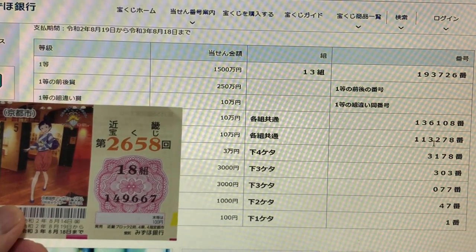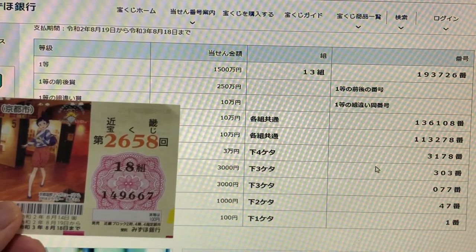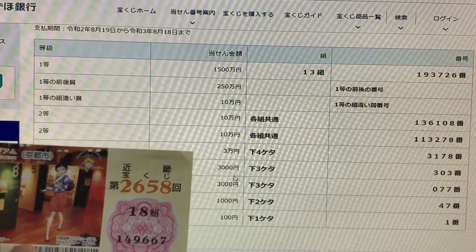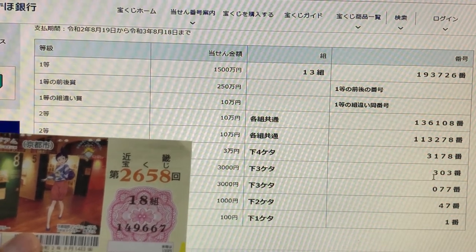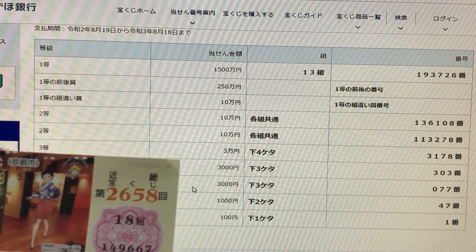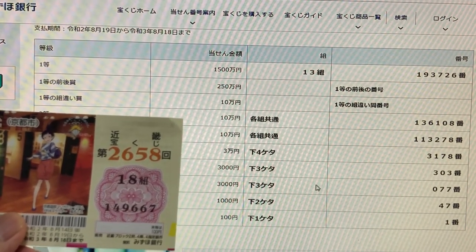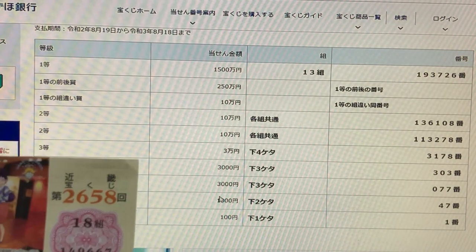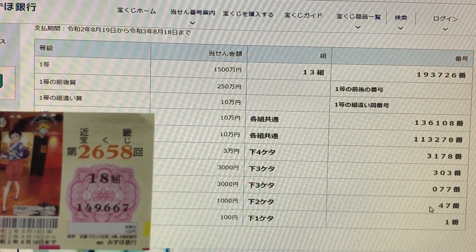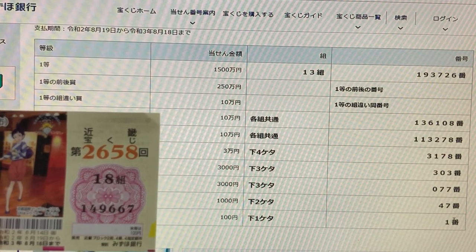Looking at the third prize — 3-1-7-8 — no match; I have 9-6-6-7. Looking at the fourth prize — 3-0-3 — I lost; I have 6-6-7. For the second fourth prize — 0-7-7 — I have 6-6-7, no good. For the fifth prize, 4-7 — darn, I have 6-7. And for the sixth prize, I have a 7 but needed a 1, so I lost.